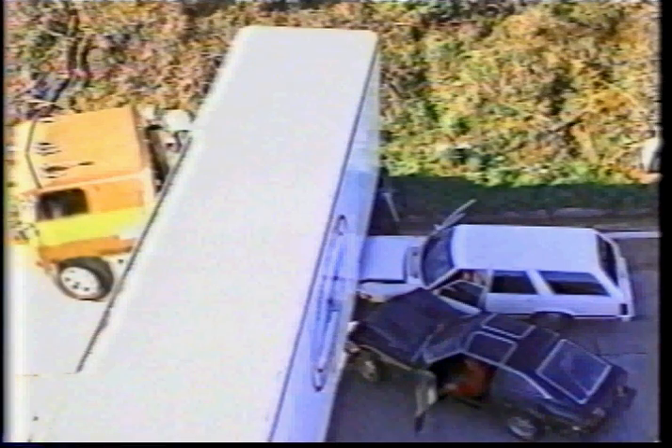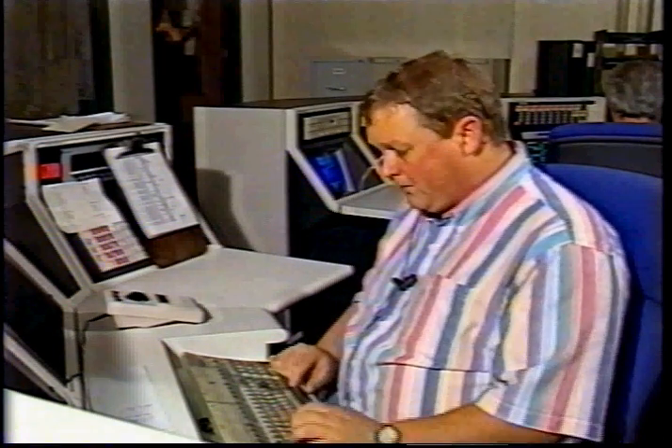9-1-1 emergency. There's a really bad accident on the interstate. Where's the wreck at? On the interstate. Where on the interstate? At the airport exit. Is anybody hurt? Two cars hit a large truck and there's liquid spilling out of the truck.